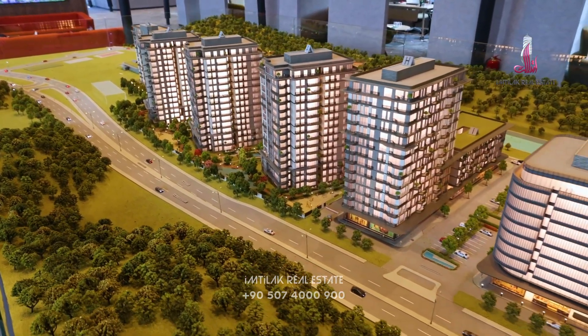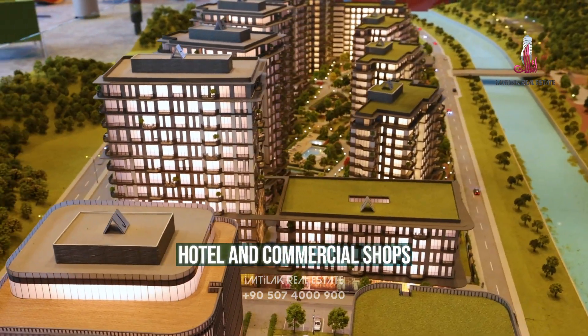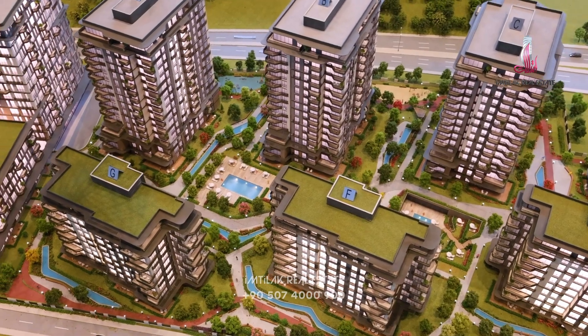The project contains 12 blocks. We're talking here about a hotel, home office, and commercial shops — 44 commercial shops serving the project itself.